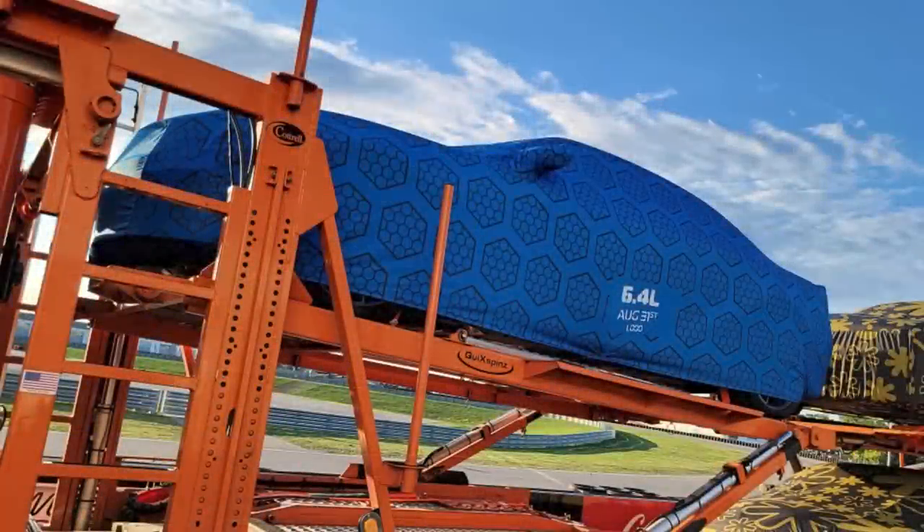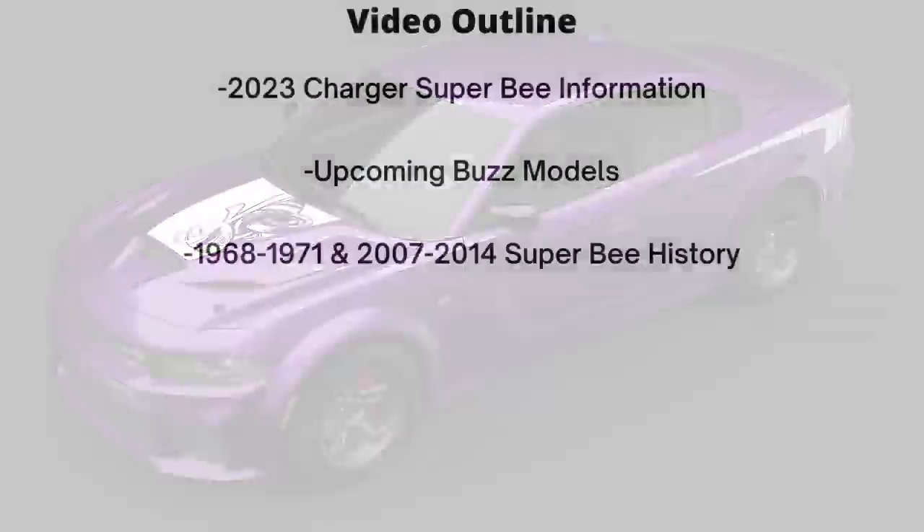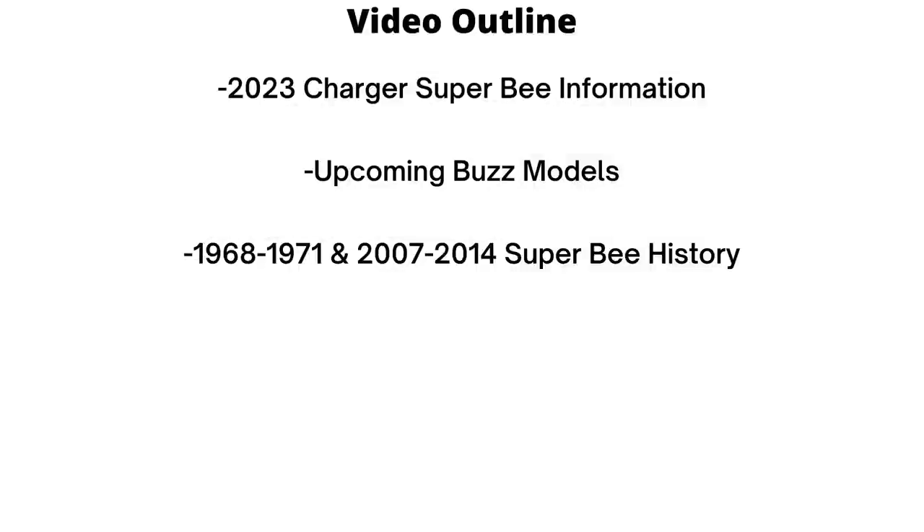Hey guys, so today we'll look at the next reveal of the 2023 Dodge Buzz models, which would be the 2023 Dodge Charger Super Bee, announced just yesterday. We'll also look at a bit of the history of the Super Bee nameplate and look ahead to the remaining Buzz model releases and what we might expect.